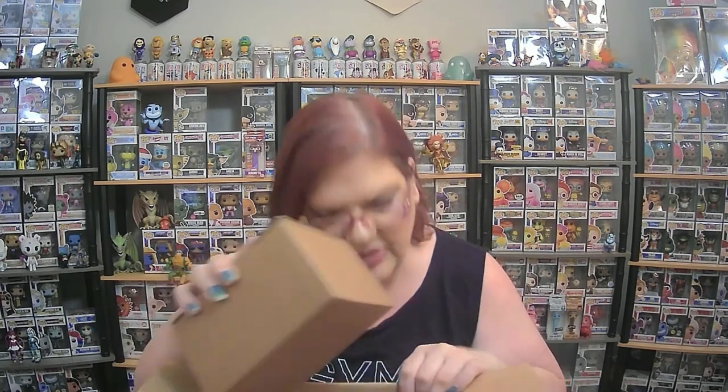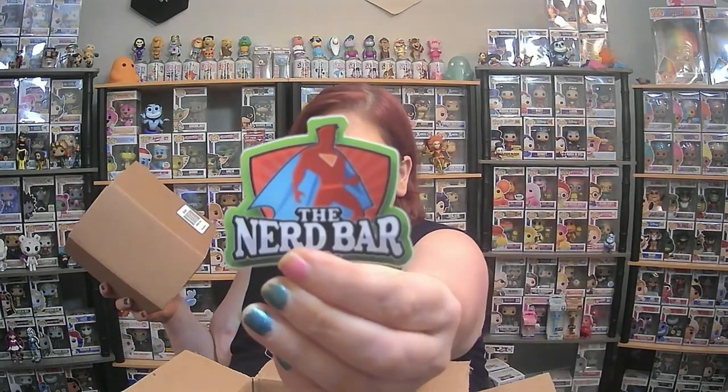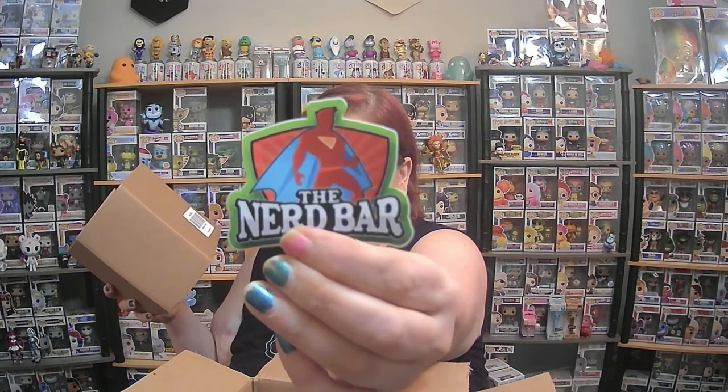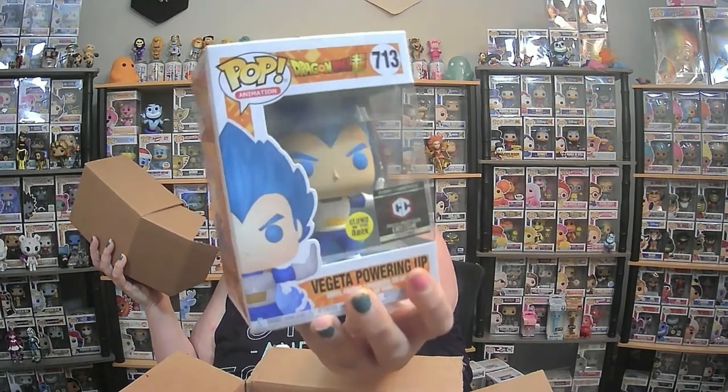So here's the pop. Oh, cool — we got a sticker. I love this sticker, that's so awesome. And then we got Chalice Collectibles — the Vegeta powering up, glows in the dark. So that's pretty neat.